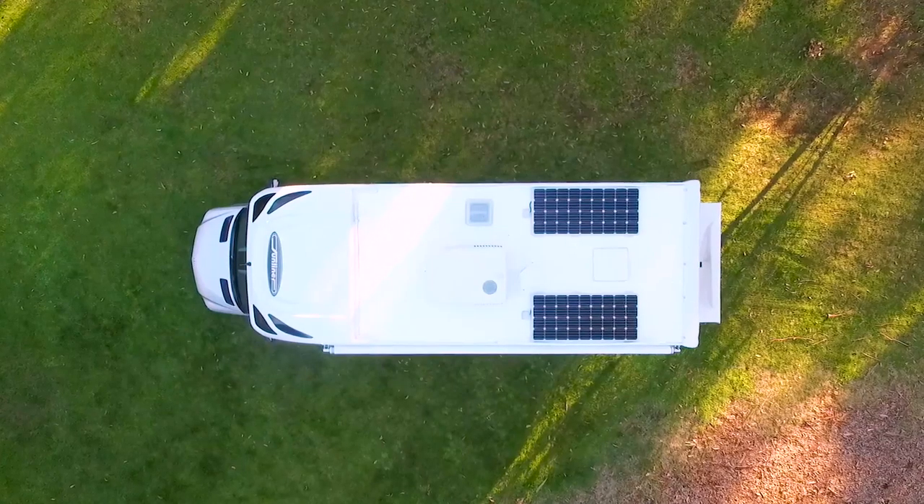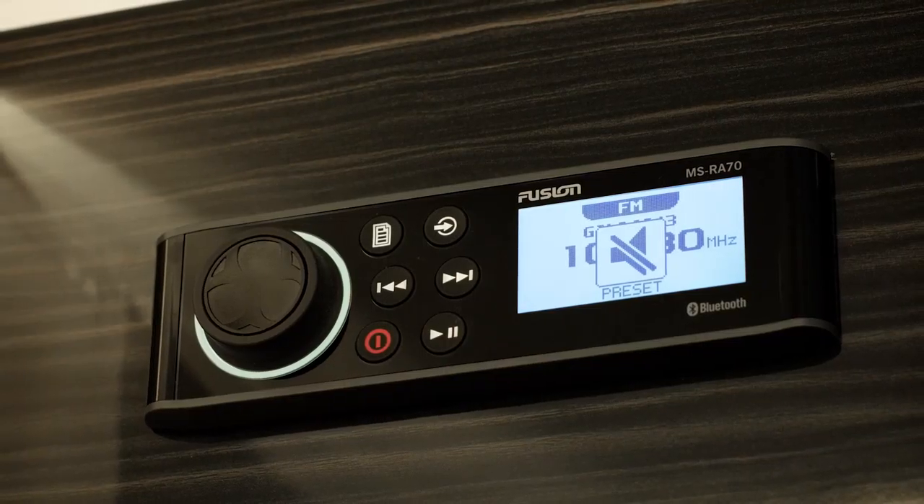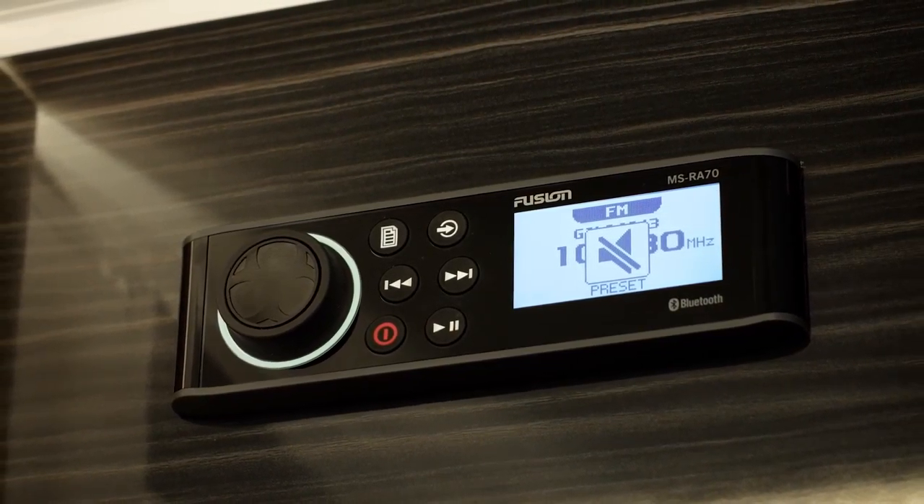Let's talk about the Navion entertainment package. All Navions come with a 24 inch LCD TV with a built-in DVD player and a swing arm bracket to mount it on, as well as a jack antenna mounted on the roof. In some layouts there'll be a TV in the bedroom. The audio system is a top of the line Fusion, with speakers inside and also speakers outside.